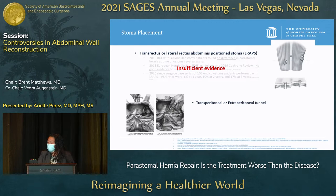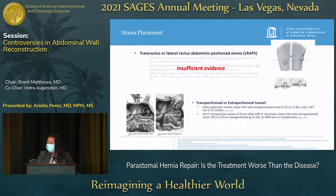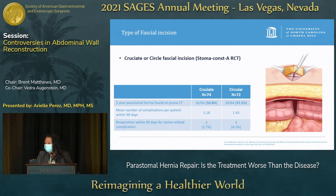Another technique is using a transperitoneal or an extraperitoneal placement of the bowel. A 2016 systematic review found that the extraperitoneal route had a lower rate of peristomal hernia repairs, but only one out of ten studies was a randomized control trial. A 2017 retrospective review of 59 patients also found a lower peristomal hernia rate with extraperitoneal route and no difference in complications. The 2018 European Hernia Society guidelines said this warrants further investigation, as there is insufficient evidence either way.